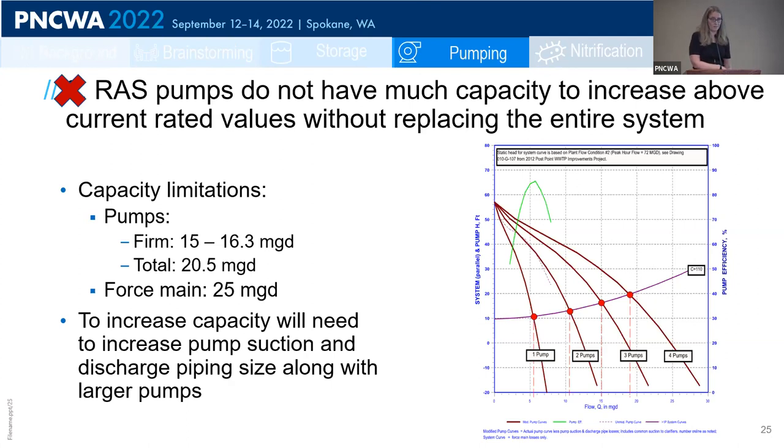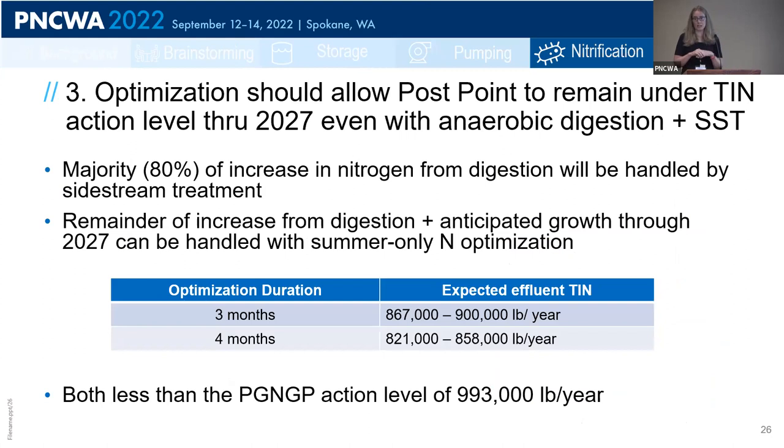We are then left with the third alternative: nitrification and denitrification during June through September with the existing RAS capacity. Using our calibrated whole-plant model, we found that optimization should allow PostPoint to remain under their total inorganic nitrogen action level through 2027, even if they switch to anaerobic digestion with sidestream treatment. The majority of the nitrogen increase from anaerobic digestion could be handled by sidestream treatment, and the remainder — plus anticipated growth — could be handled with summer-only nitrification and denitrification.